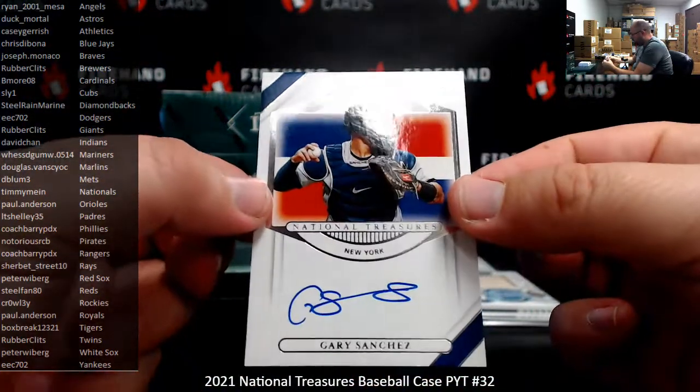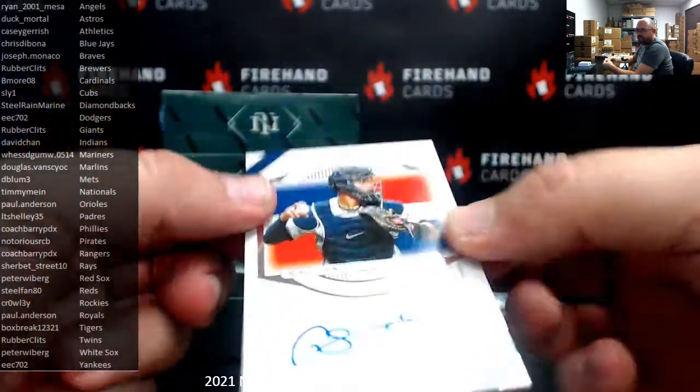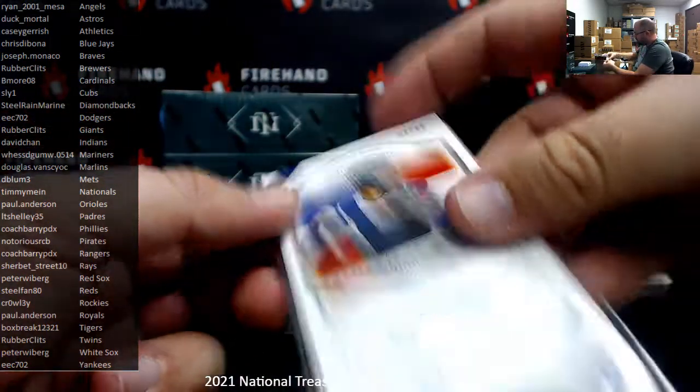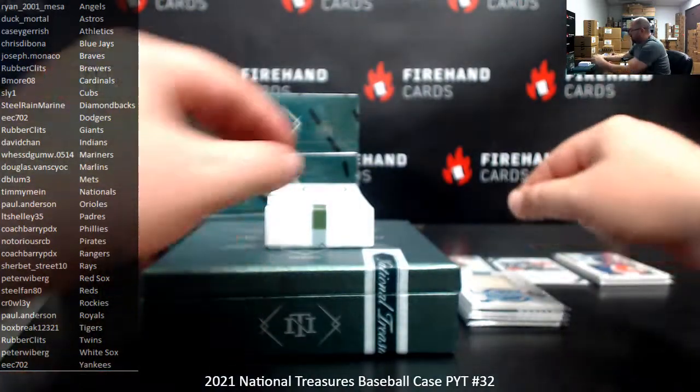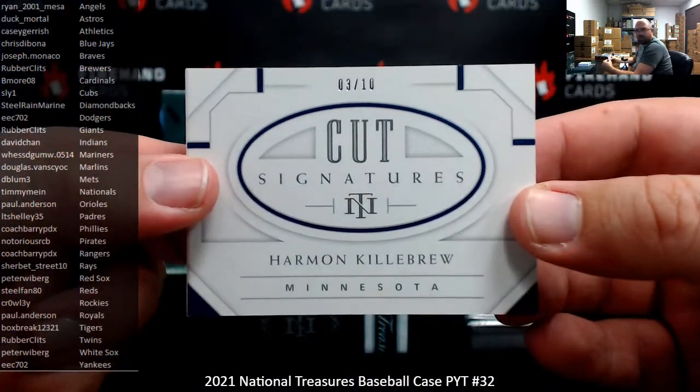Gary Sanchez — International Treasures Auto, numbered to 99 for the Yankees, going to EEC 702. And a cut signature: Harmon Killebrew for the Twins, this one's numbered to 10 — going to Rubber Clits.